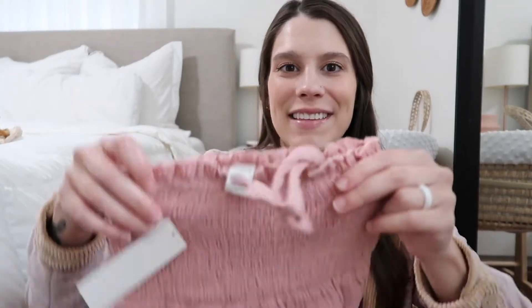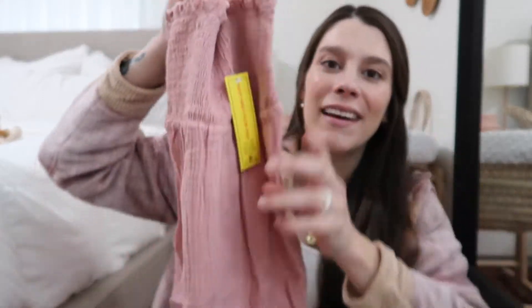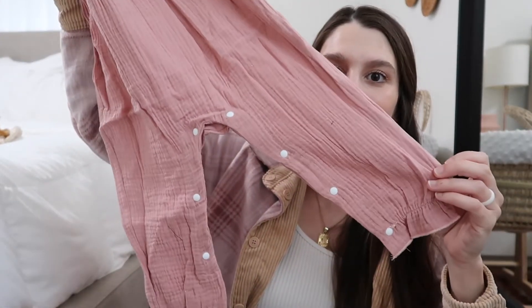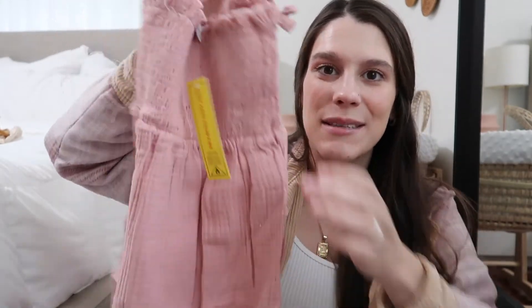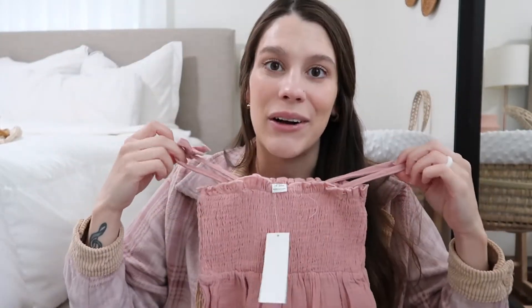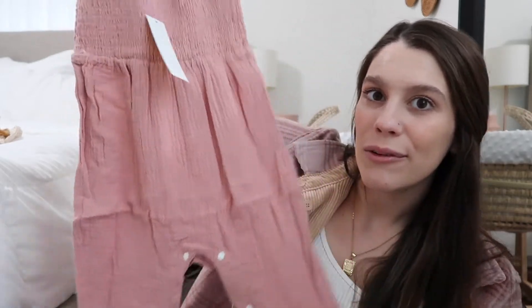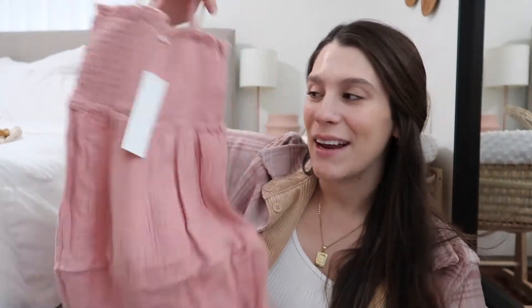Next is another little jumpsuit. It looks a little huge, but I haven't tried any of this on her yet. It's a pretty pink color with long legs and it has all these buttons, which is going to be great for diaper changes. I thought this would look cute with a jean jacket or a cardigan and some little boots for the fall. Hopefully it fits, and I wouldn't mind if it shrunk a little bit.